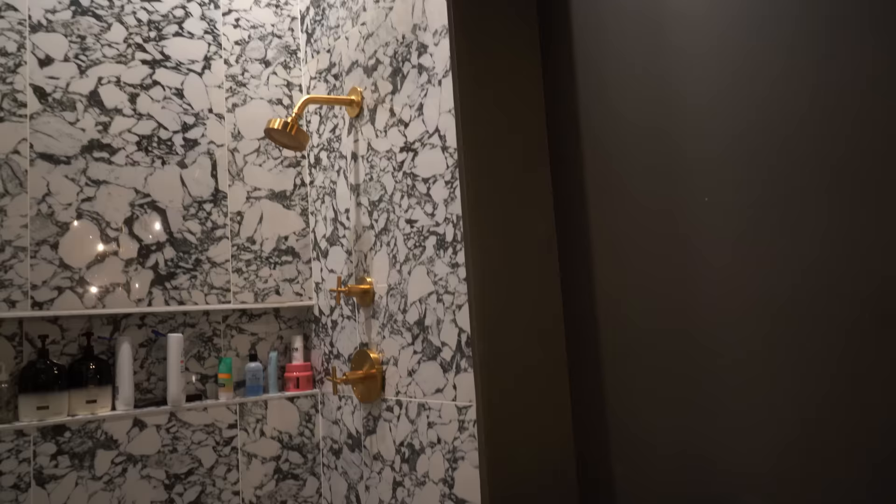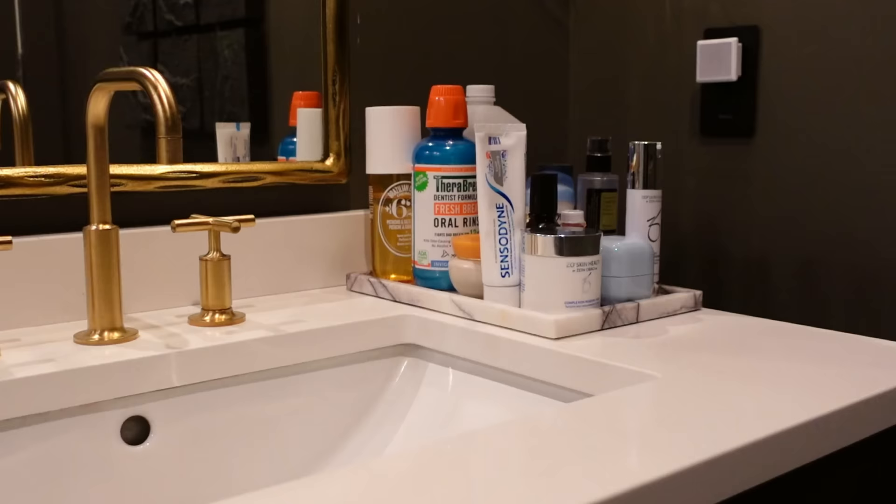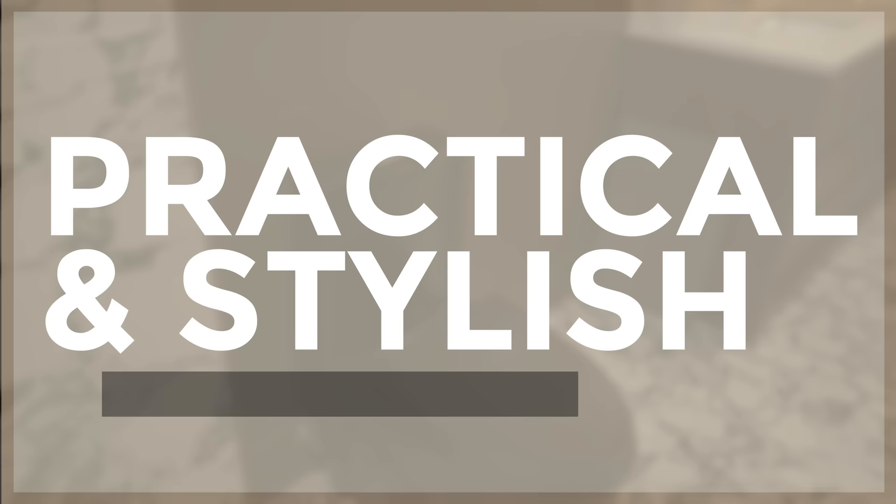If you've decorated every part of your home but left your bathroom bare, I'm right there with you. The bathroom is such a difficult place to decorate because we want it to be functional and stylish, and normally the function wins. I'm going to share some expert tips and tricks to having a functional, stylish bathroom, and I'm going to save the very best ones for last.